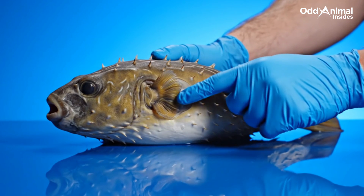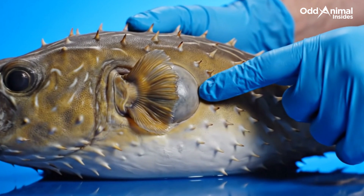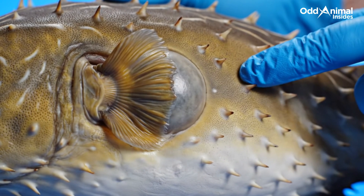Deep within its body lies the secret behind its puffing ability — a hidden chamber that fills with air or water, turning a small fish into a floating fortress.